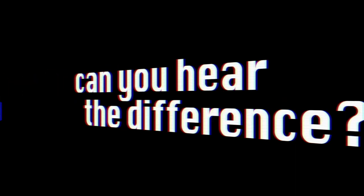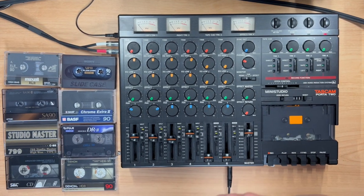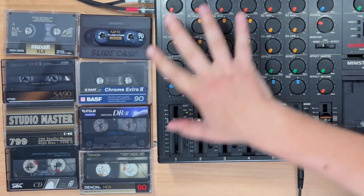Up until today's experiment, I've exclusively used Maxell Type 2 cassettes on the Porta Studio. But I had to ask myself — and this is the whole point of today's video — can you hear the difference between different brands of Type 2 cassette? These different companies had different formulas, so I was curious if there's a big difference or a small difference. I have no idea. We're going to get to that today.